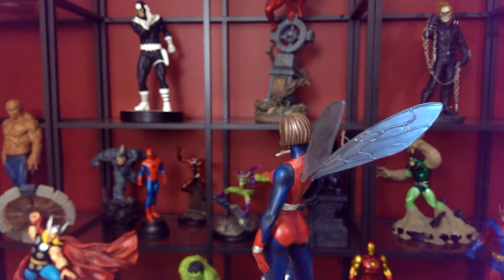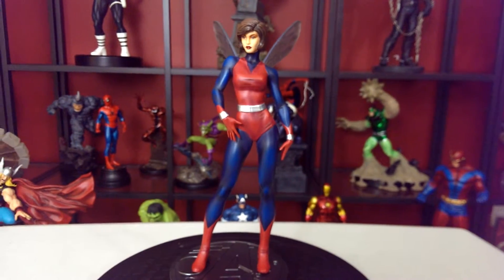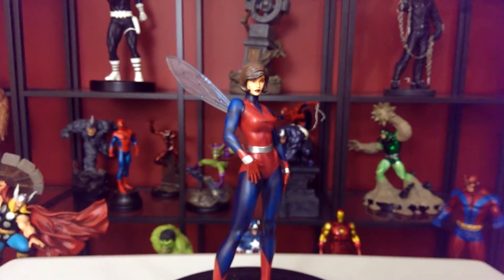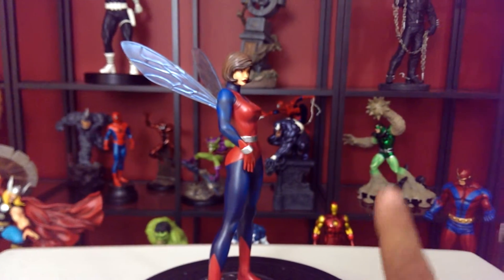The wings are semi-transparent — you can see one wing behind the other. Really great piece. She has a nice 1950s-style hairstyle, and she's in a little pose because she knows she's bad. A great piece to have, especially if you're collecting the Avengers — and you can see in the back that I've got my Avengers collection right there.